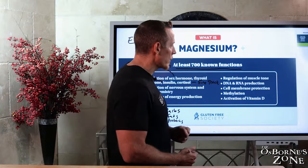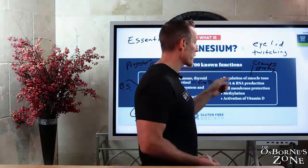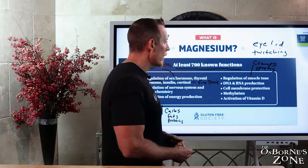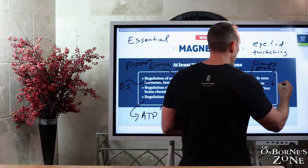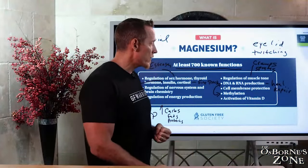Magnesium also regulates muscle tone. Cramps and spasms are common side effects of deficiency. If you've ever had an eyelid twitch, this is very commonly caused by magnesium deficiency — that eyelid is a muscle, and magnesium regulates its contractility and relaxability. Magnesium is also necessary for DNA and RNA production through the process of methylation, which is important because this is how we heal, repair, and rebuild new tissue. Without it, we get stuck — we can be injured and have a hard time healing.